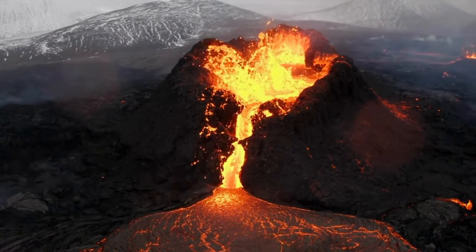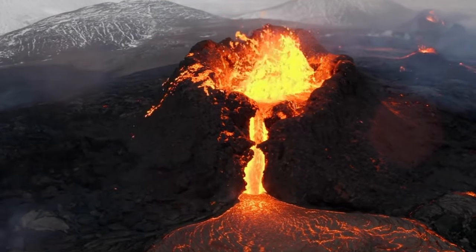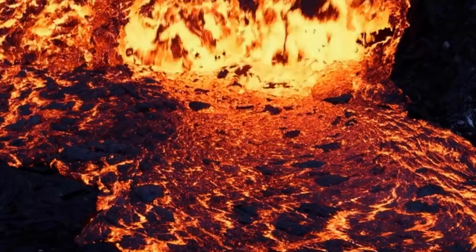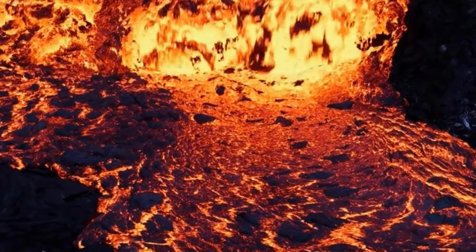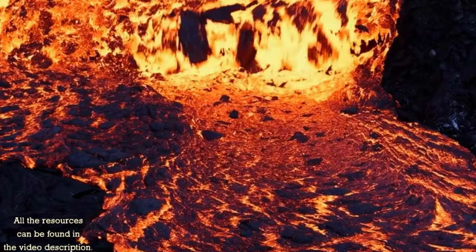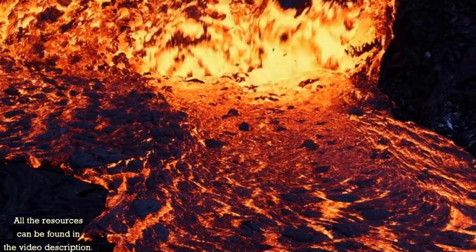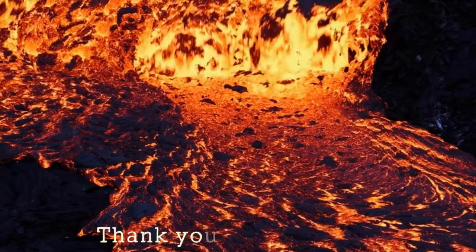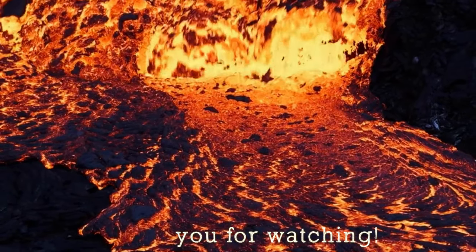We'll be discussing volcanic rocks in other videos, but for now, that's all I wanted to share with you about magma. And if you want to see what magma can bring with it to the surface, you might enjoy this other video I created about diamonds and how magma transports them upwards to the earth's crust. Thank you for watching, and I hope to see you back here next time.